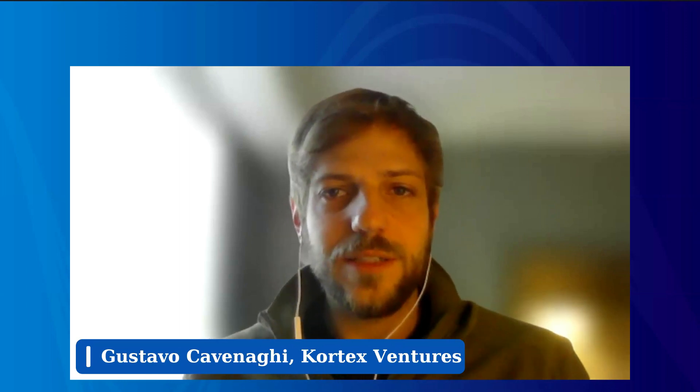Cortex Ventures is a healthcare venture capital firm based in São Paulo. We invest globally, but our thesis is focused on investing in technologies that we can find around the world and bring into Latin America. We have a team looking worldwide, trying to figure out what technologies we can enable to access huge markets such as Brazil, Mexico, and Colombia, and help entrepreneurs access these opportunities in Latin America.